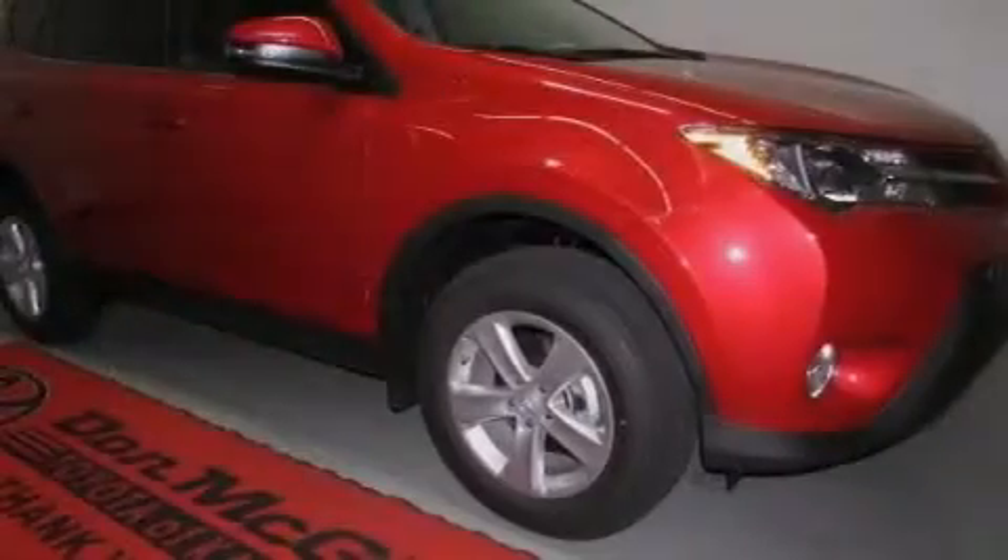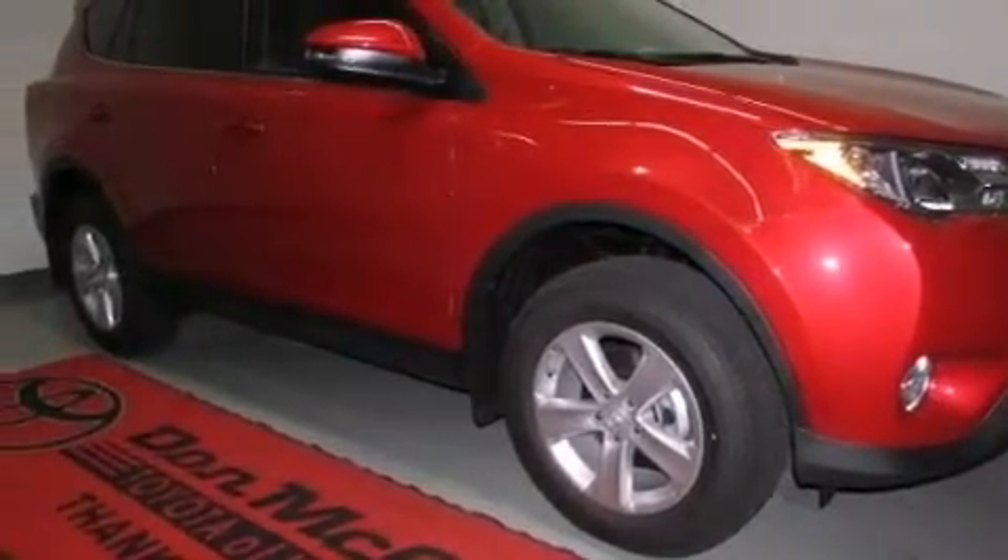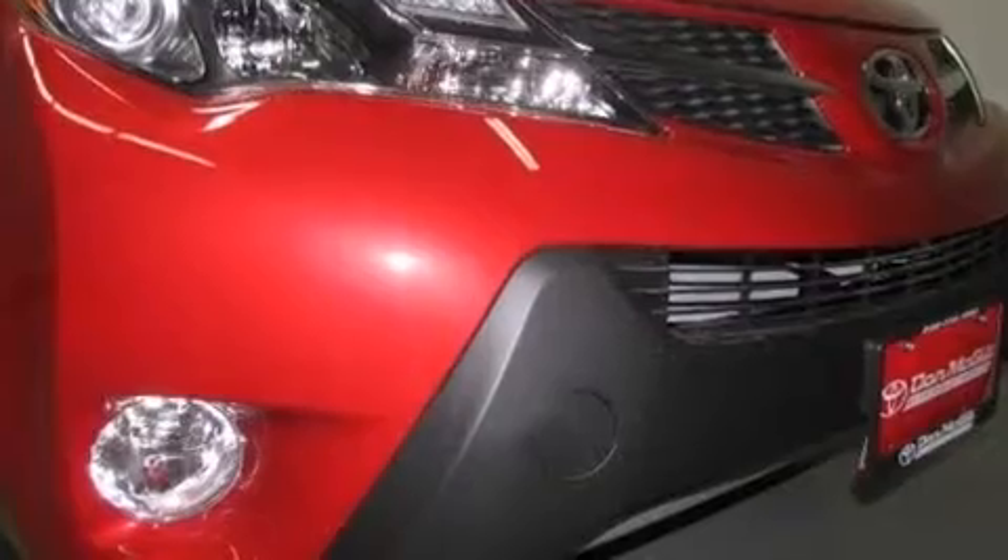Also included are an illuminated entry system, a rear spoiler, energy-absorbing front crumple zones, a keyless entry system, and an auxiliary power outlet.